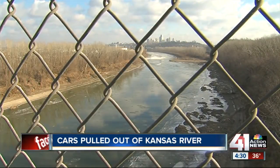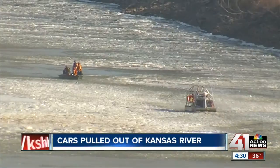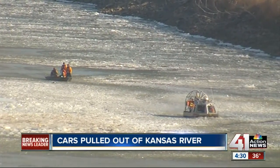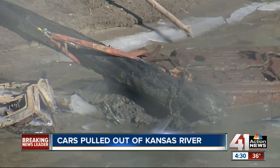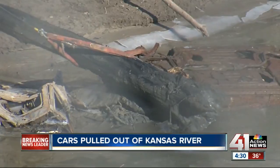They did face several challenges today in trying to get this operation complete. The first was the icy river conditions. It took them a lot longer just to get to these cars because of the large ice buildup in the Kansas River. Then when they were trying to pull the first car out, it actually got tangled up with a large tree limb.